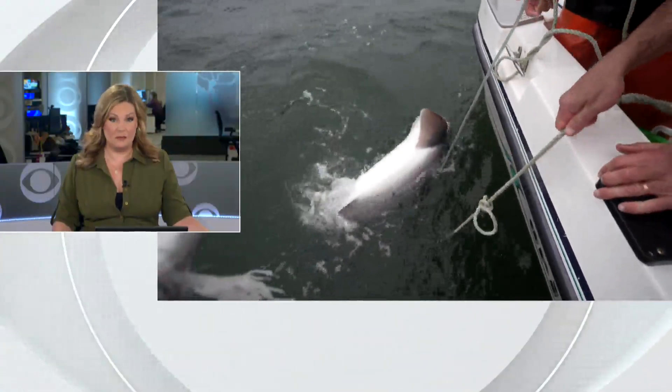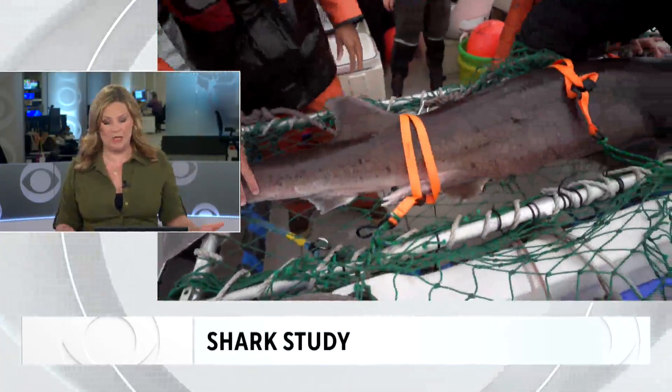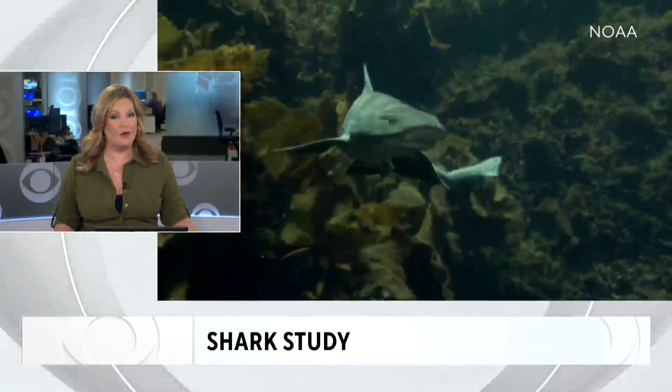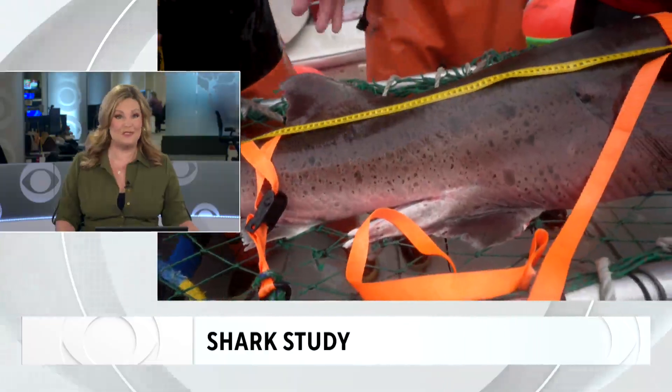Sharks are among the top predators in the animal kingdom who help regulate the complicated food chain in our oceans. Marine scientists are now studying how the food they eat can be used to study the health of our oceans. Our Elizabeth Cook hopped aboard a ship in the Pacific to show us how.